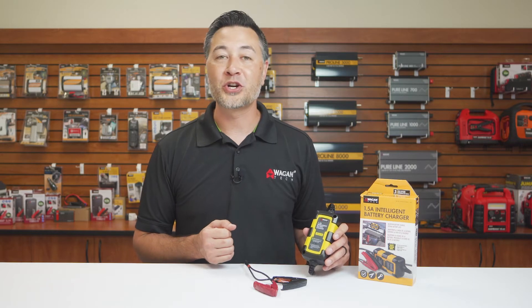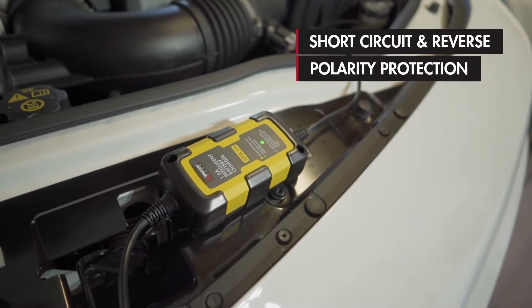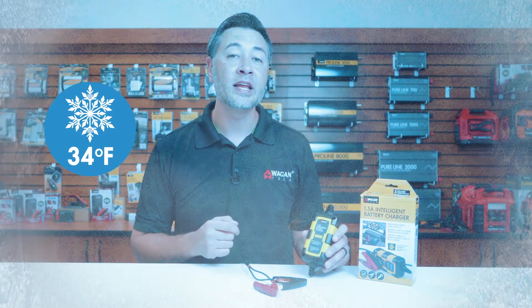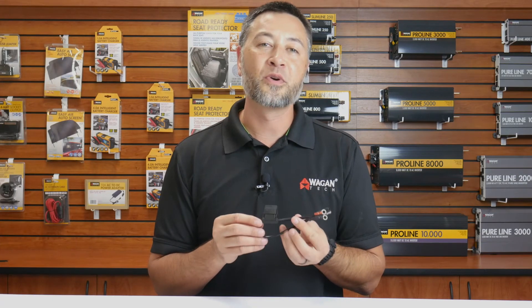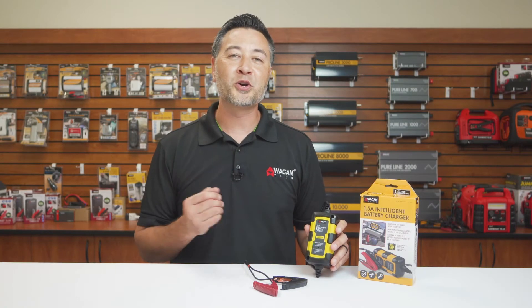This 1.5 Amp Intelligent Battery Charger also comes with protection features such as short circuit and reverse polarity protections. It can operate in conditions as cold as 34 degrees Fahrenheit and as hot as 140 degrees Fahrenheit. Also included is a set of fused ring terminals with a quick disconnect SAE connector. These are perfect for power sport vehicles that have batteries that aren't easily accessible.